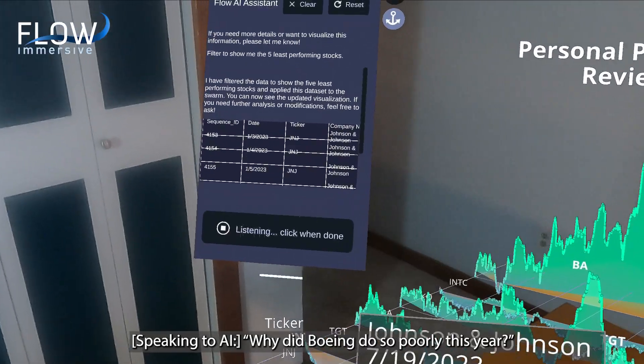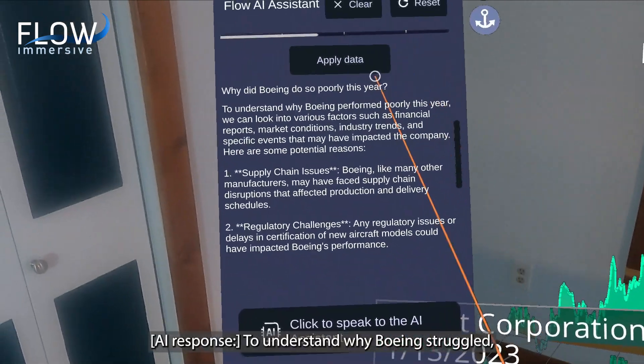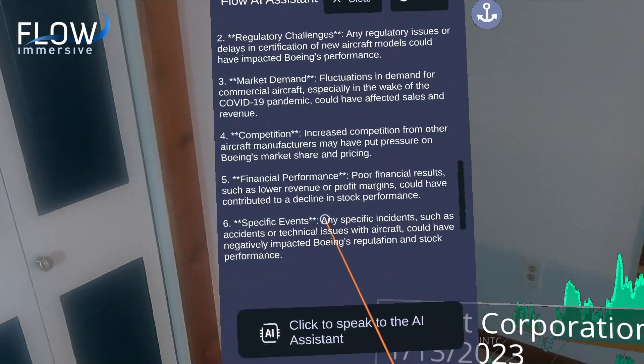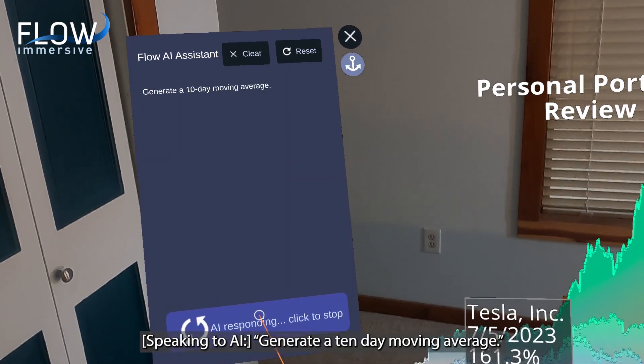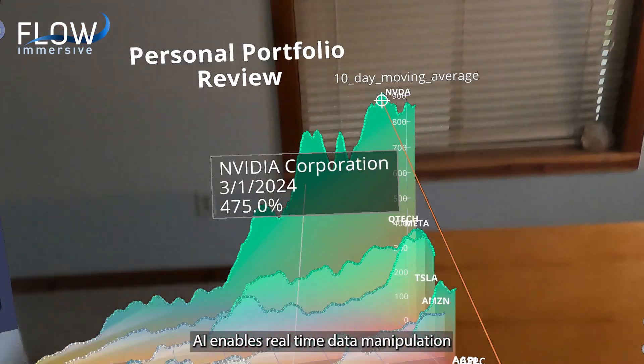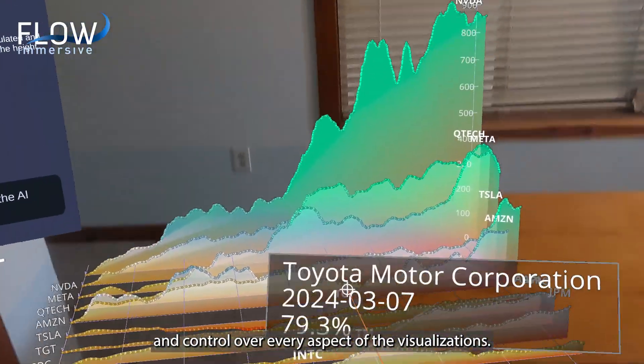Why did Boeing do so poorly this year? To understand why Boeing struggled, we can look at supply chain issues and challenges with the 737 MAX. Generate a 10-day moving average. AI enables real-time data manipulation and control over every aspect of the visualizations.